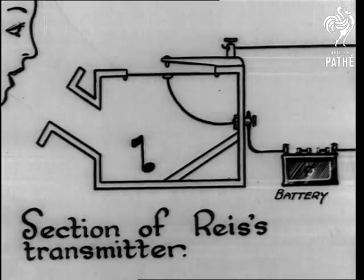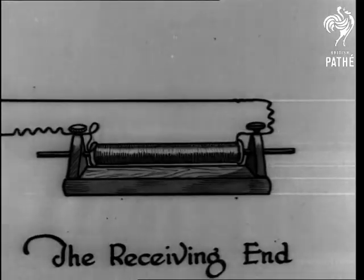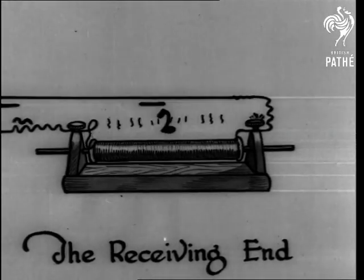The instrument could only transmit music, not speech, and was therefore quite useless unless you had a musical voice.